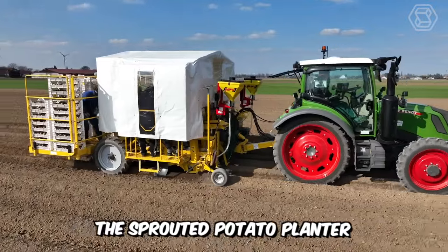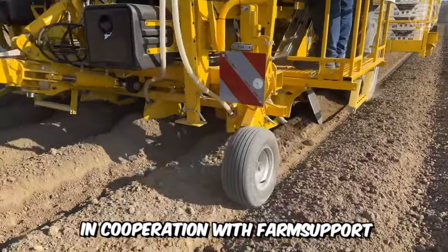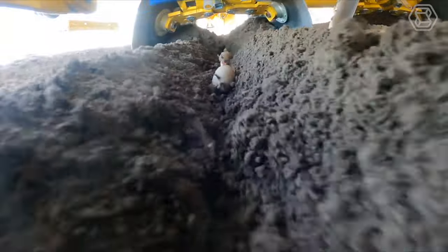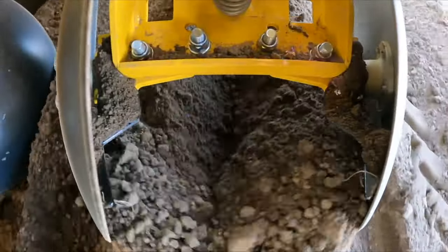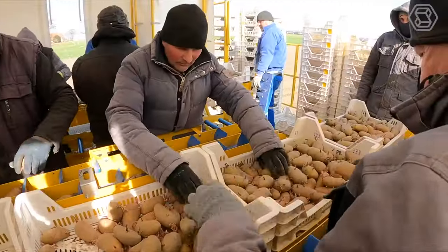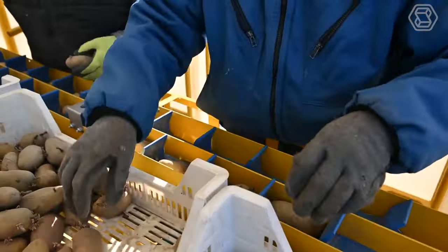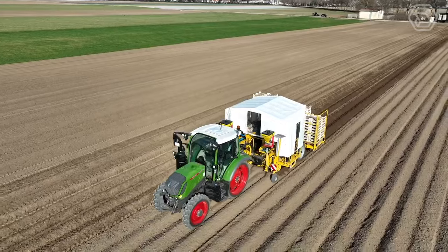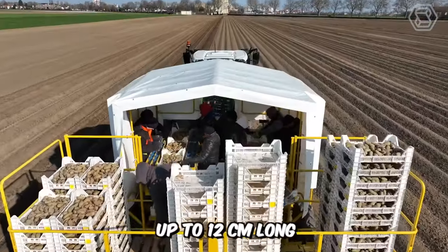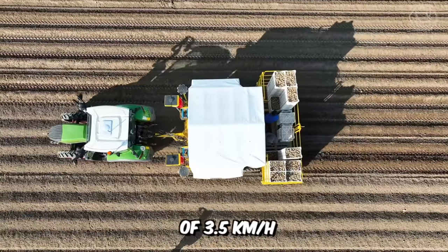The sprouted potato planter is the first step in the cultivation of young potatoes. In cooperation with Farm Support, Ropa has developed the Gecko — a new manual planting machine that combines gentle planting of sprouted potatoes without sprouting, power, and good working conditions for the staff. Two people per planting row lay the pre-germinated potatoes along sprouting belts, which transport the potatoes without additional load and without friction until they are precisely planted in the ground. Even potatoes up to 12 centimeters long can be optimally planted at a travel speed of 3.5 kilometers per hour.